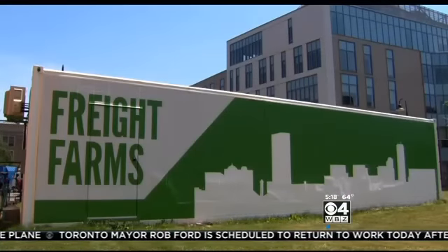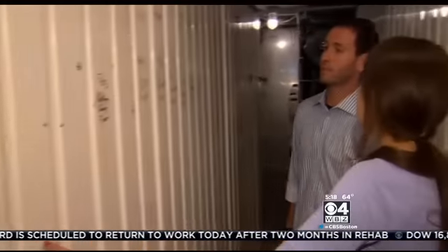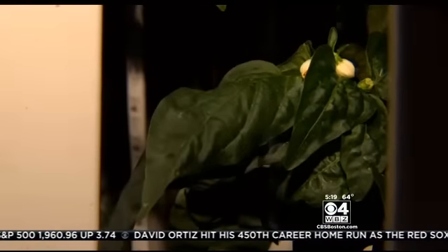It is essentially a farm in a box. You get the whole box — it comes complete with everything you need ready to grow. It's unloaded from the truck, you plug it in, you add water, and you're essentially ready to get started. Here you plant the seed, move them to the vertical towers, and the plants grow thanks to the specially designed lighting, air, and watering system.